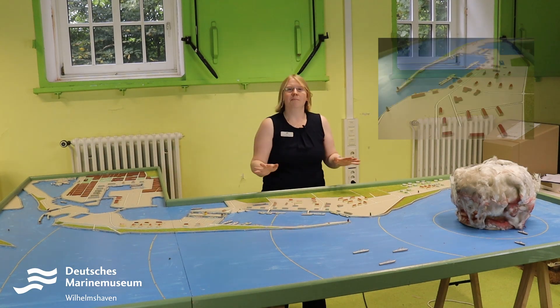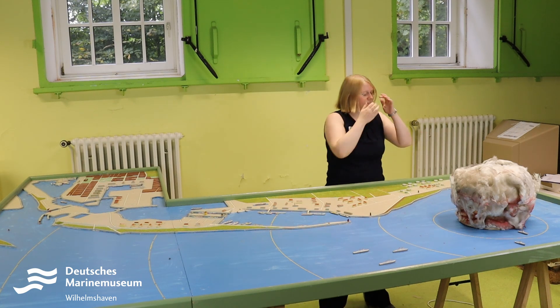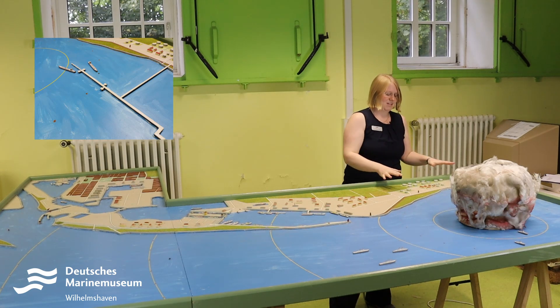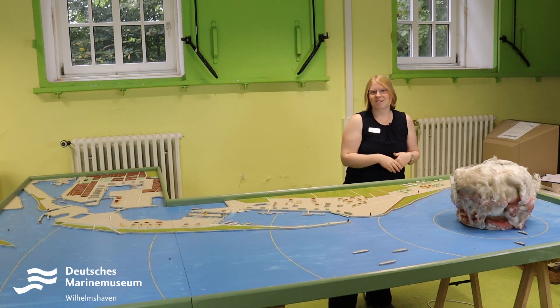And here we have the Marine Stützpunkt Heppen-Sagroden. If you go up here, you will come to the Jadeweserport. And of course, the Northwest Pipeline here with the huge tank warehouse. In this display, it is about 300,000 cubic meters of oil — enough to fill 120 Olympic swimming pools.